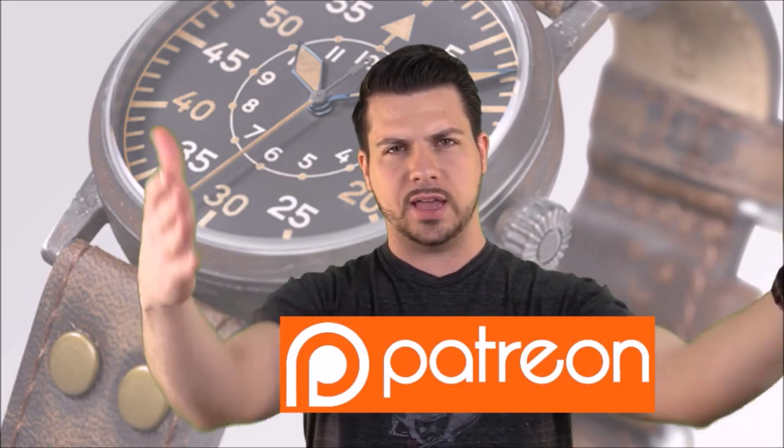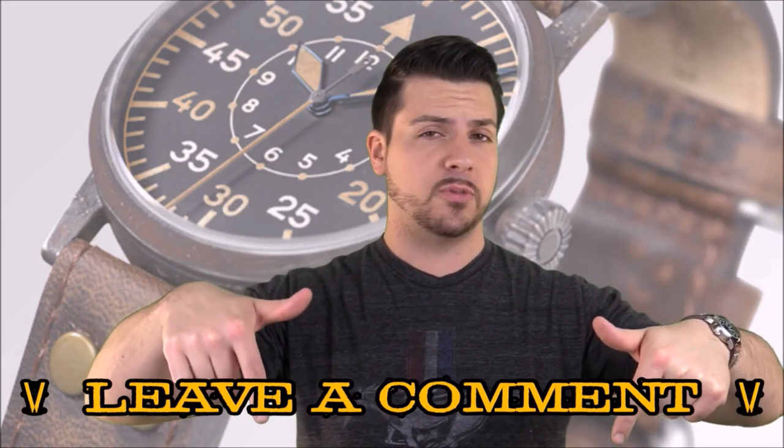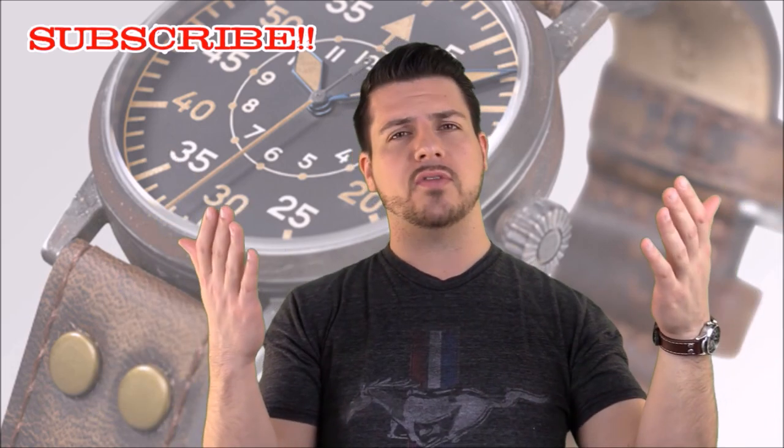Well, I hope you enjoyed the review. If you want to support this channel, go down below and check out my Patreon page and sign up for that. Otherwise, if you own one of these watches or something similar, or you just want to comment on the video, leave a comment down below — I'd like to hear from all of you. Share the video, make sure you subscribe if you haven't done that yet, and I will see you all next time.